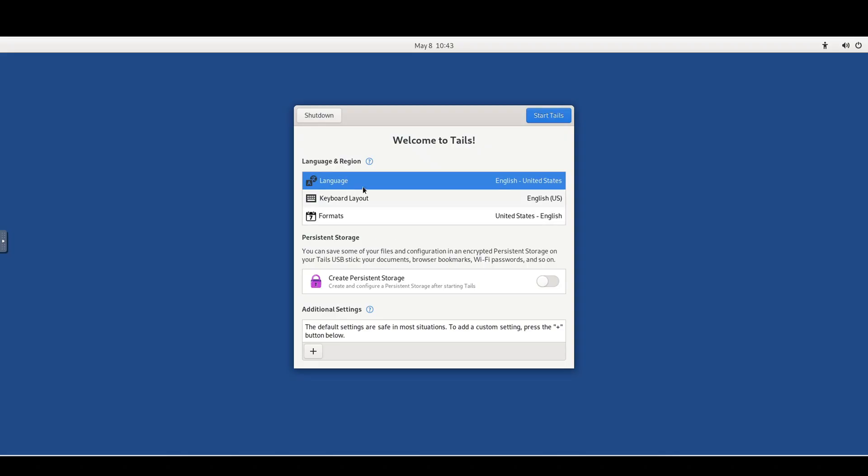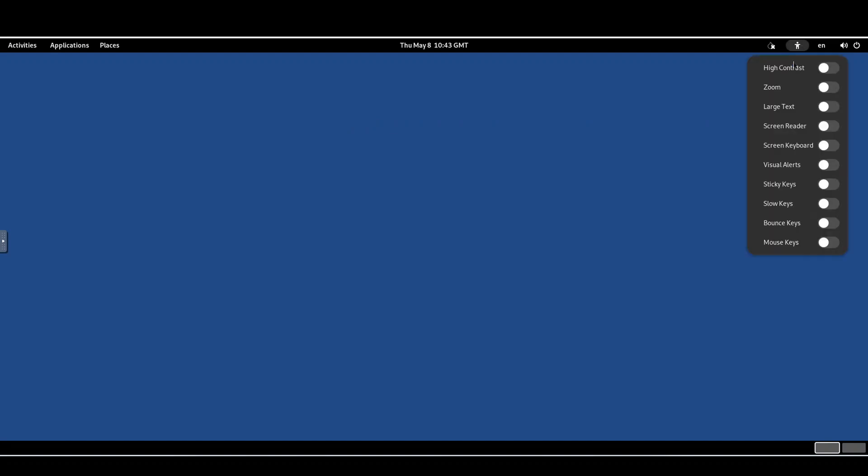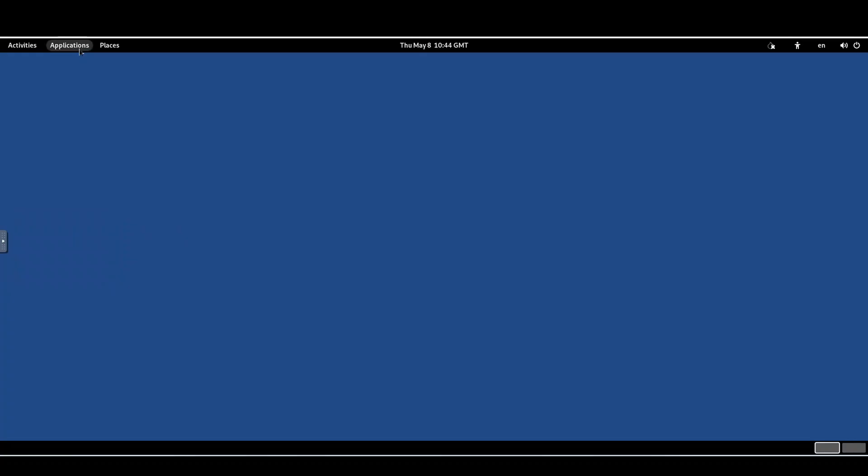TAILS stands for The Amnesic Incognito Live System. It's a complete operating system based on Linux that runs on a USB stick. You plug it in, boot from it, and everything runs in memory. When you shut it down, it leaves no trace on the computer you used — no saved files, no history, nothing written to the disk. It routes all your internal traffic through the TOR network, no exceptions. If a site tries to connect without TOR, it gets blocked. So in short: TOR is the network, TAILS is the environment.